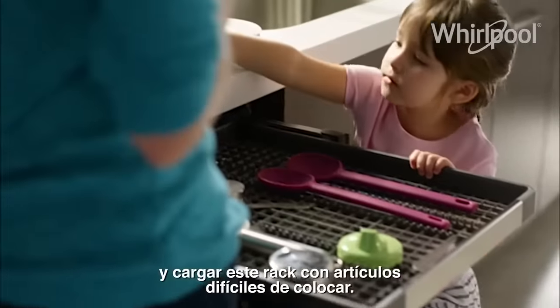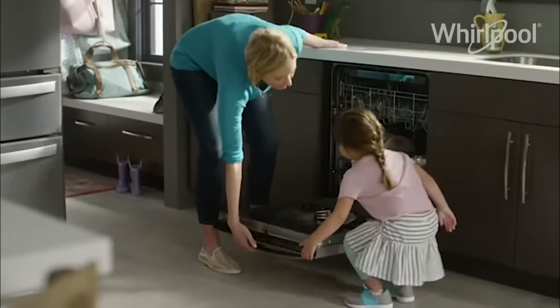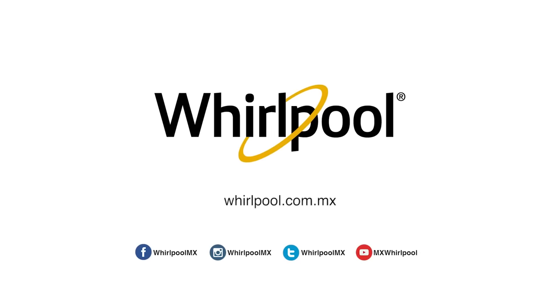Then top off the load with hard to fit items. The third level rack, from the number one selling appliance brand in the USA.